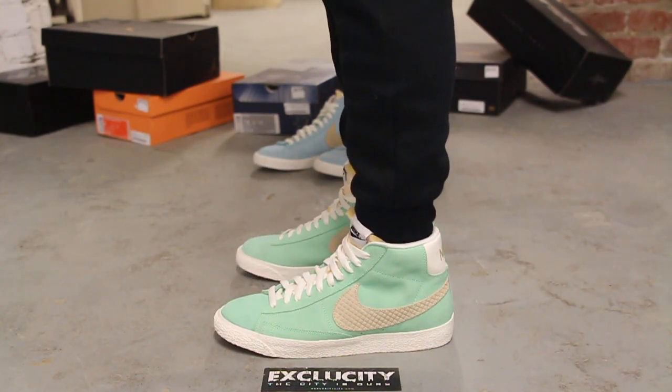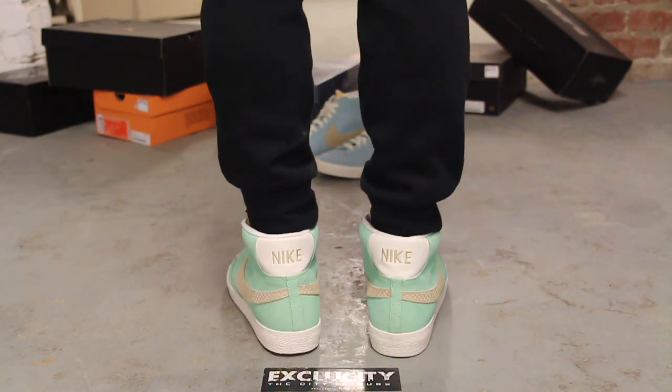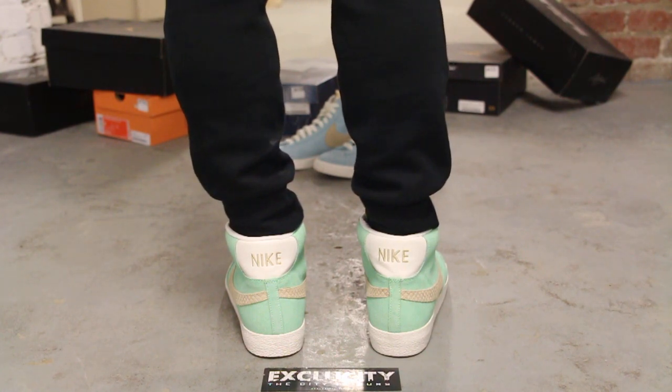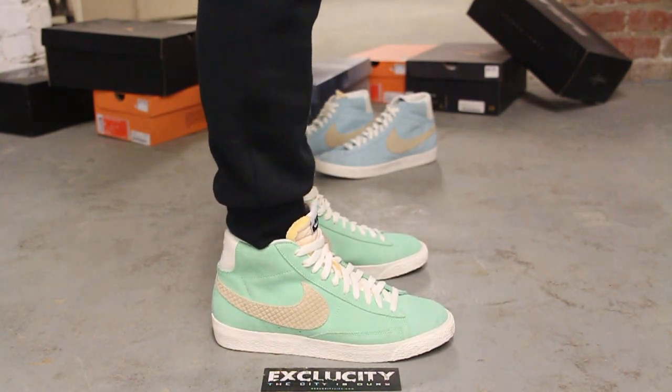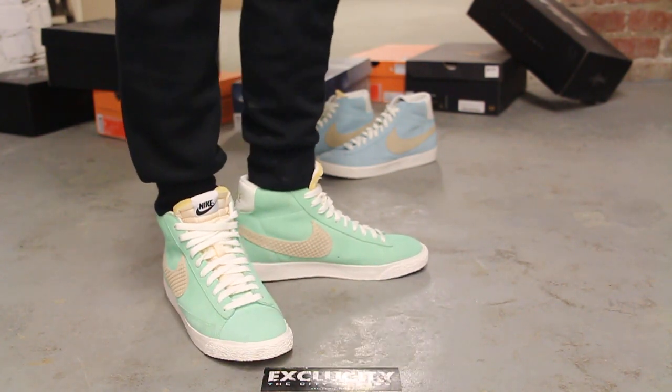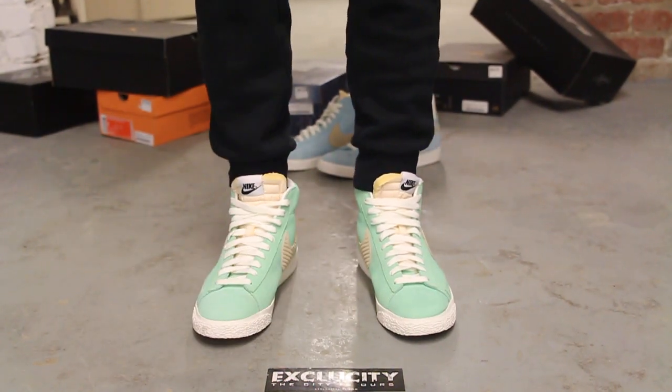Alright guys, so this is what the Blazers from the Ice Cream Pack in the Light Poison Green colorway looks like on feet. We did do an unboxing video of the shoe, so if you haven't checked that out you could go check that out first. We are filming in HD so switch us to 1080p to get a better look at the shoe. This is what the Light Poison Green Blazer Mid Vintage looks like on feet.